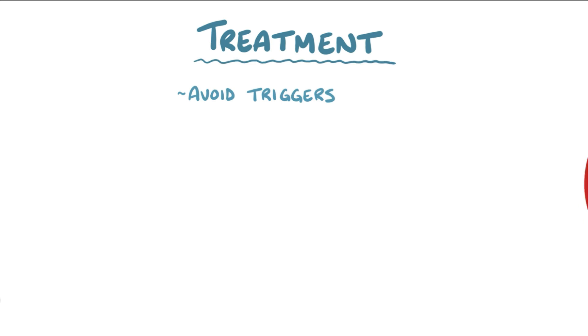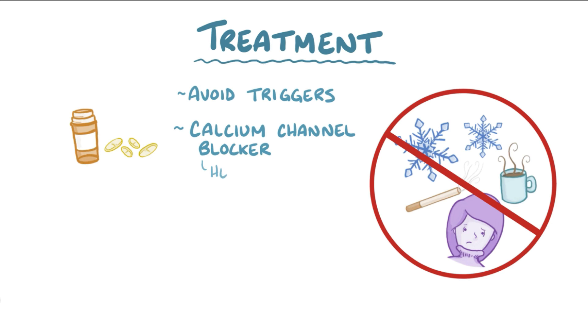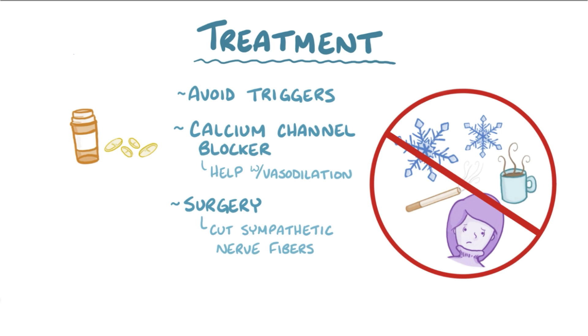Treatment includes avoiding triggers like cold temperatures, smoking, and caffeine, and occasionally using a medication like a calcium channel blocker to help with vasodilation of the arteries. In severe cases, surgery can be done to cut the sympathetic nerve fibers supplying the affected areas.